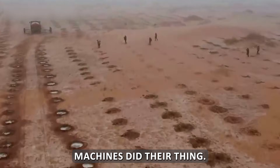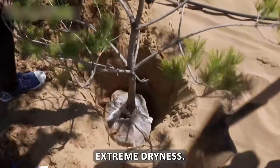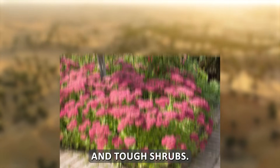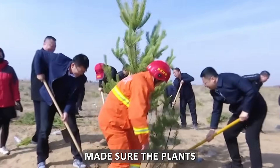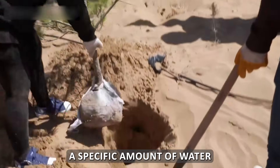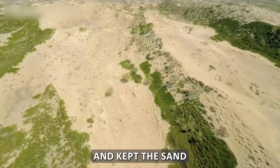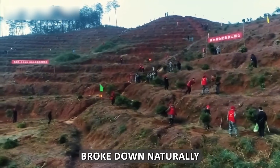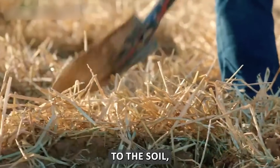Once the checkerboards were in place, machines drilled small holes in the center of each square for drought-tolerant plants — including saxaul, desert poplar, red willow, and tough shrubs. The seedlings weren't placed just anywhere; they were carefully grown in nurseries first so they could survive tough conditions before being planted in the sand. Workers added precise amounts of water and packed soil tightly around the roots. The straw protected young plants from the sun and prevented sand from burying them. Over time, the straw broke down naturally, and wind, dew, and microbes turned it into organic matter that nourished the soil, allowing roots to grow deeper and plants to spread.